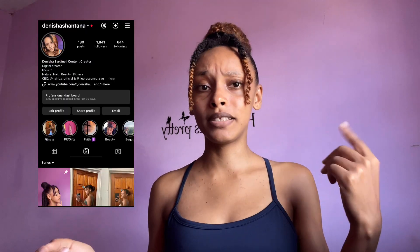Hey guys, welcome to my channel, or welcome back to my channel. My name is Denisha Sadi if you are new. Today's video is going to be all about the behind the scenes of being a content creator. I create content for multiple platforms — I have Instagram, TikTok, and of course YouTube.